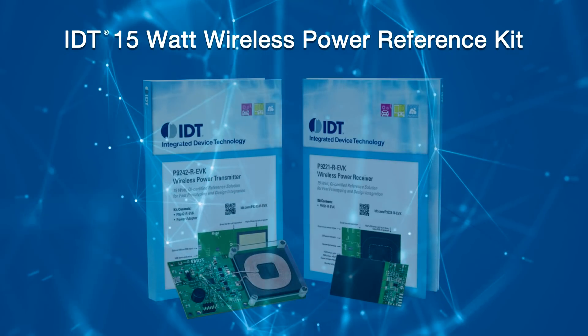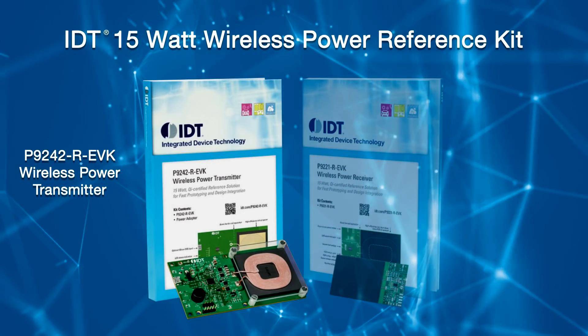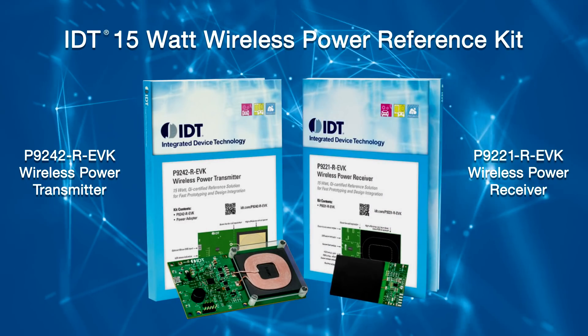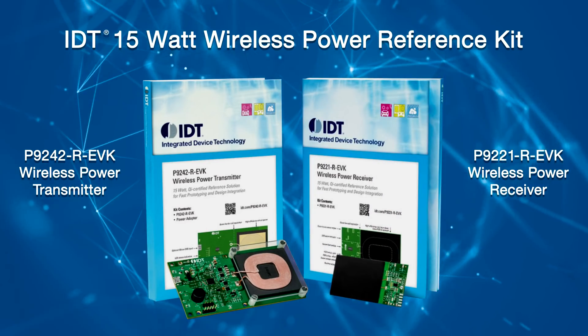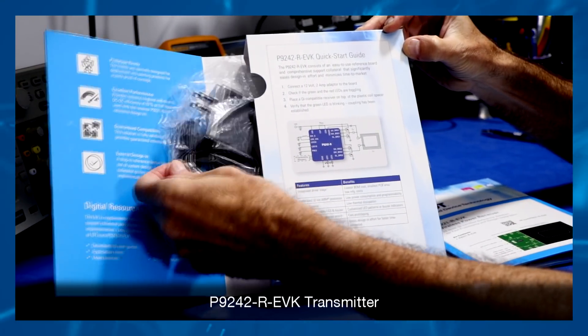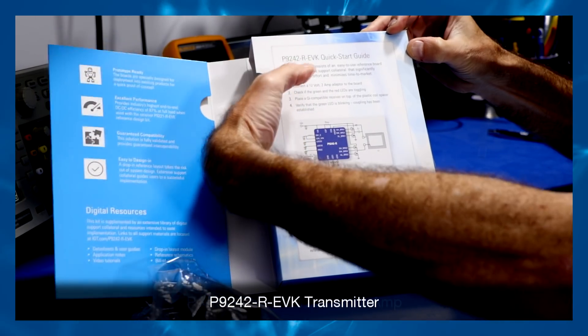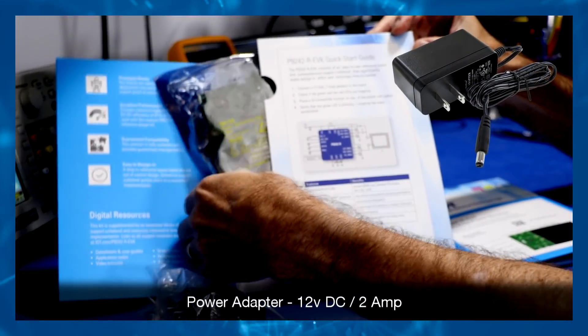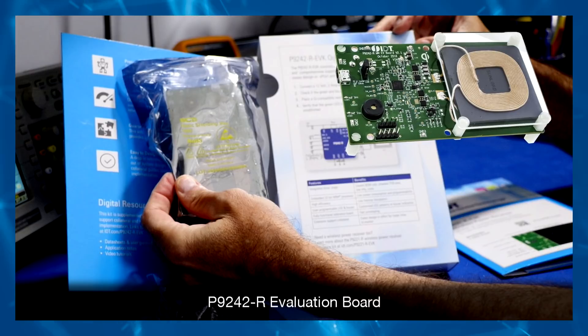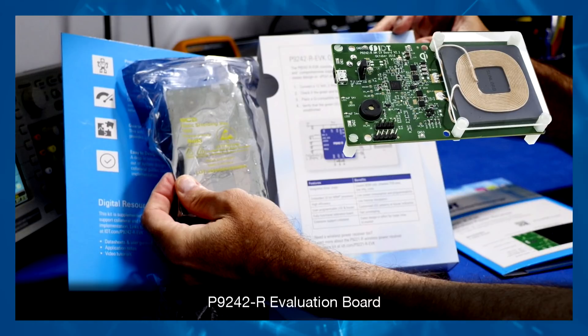The IDT 15-Watt wireless power reference kit consists of two distinct kits intended to be operated in unison: a 15-Watt Qi-compliant wireless power transmitter P9242R EVK and a 15-Watt Qi-compliant wireless power receiver P9221R EVK. Let's take a look first at the P9242R EVK transmitter. It consists of a power adapter, 12-Volt DC, 2 amps, and the P9242R evaluation board built around IDT's P9242R wireless power transmitter.